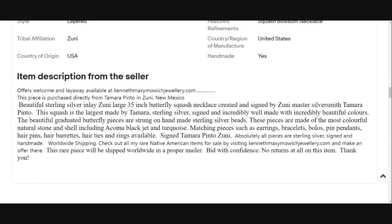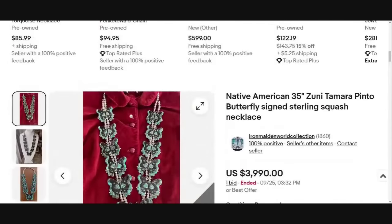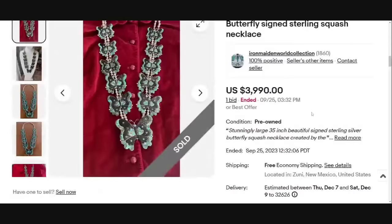It is only the necklace, but matching pieces such as earrings, bracelet, bolos, pins, pendants, and hairpins are available — they must have a working relationship with Tamara Pinto. It is signed Tamara Pinto Zuni, and only the necklace sold for $4,000. They are located in Zuni, New Mexico. This is a beautiful, beautiful piece of art.